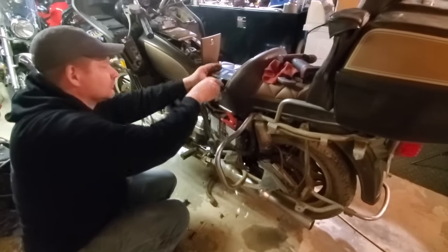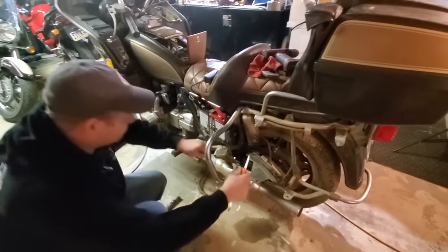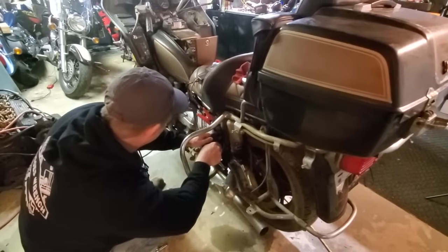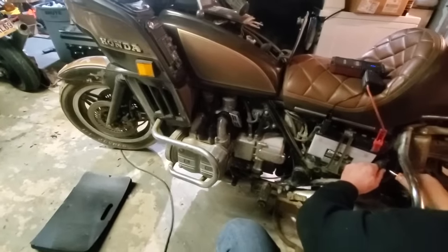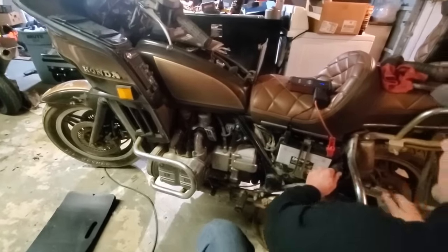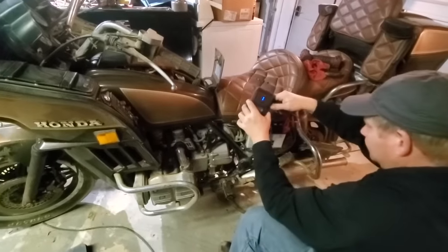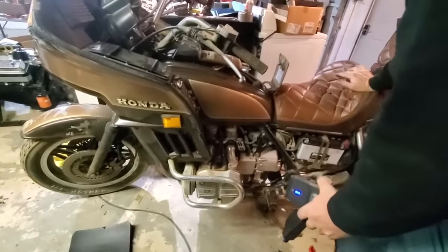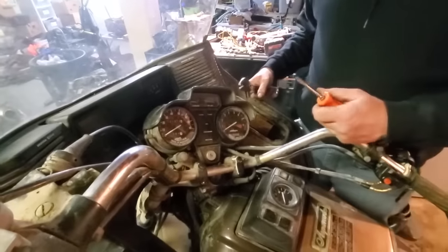We've got a confusing jump box here — you have to put it on boost and it's only good for about 15 seconds. We have crankage, and it sounds like we have compression. The jump box quit — we should probably take the spark plugs out to make it easier to crank. It sounds like it has good compression though.